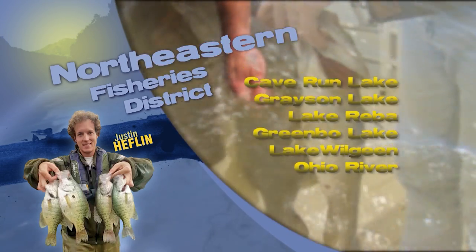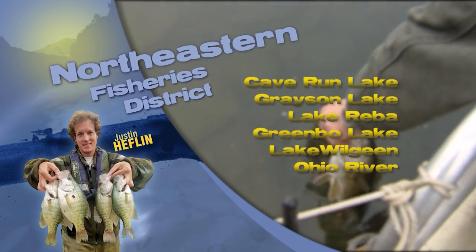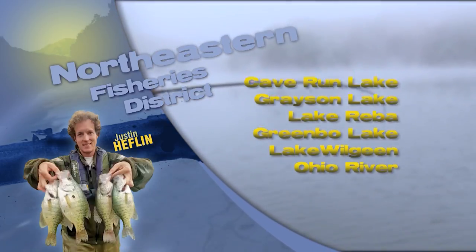Catfishing is a great opportunity at Grayson Lake. They are finishing up spawning this time of year, so they will be looking to feed heavily to put back on some weight. Target them around woody debris or rocky areas since they may still be close to where they spawn.